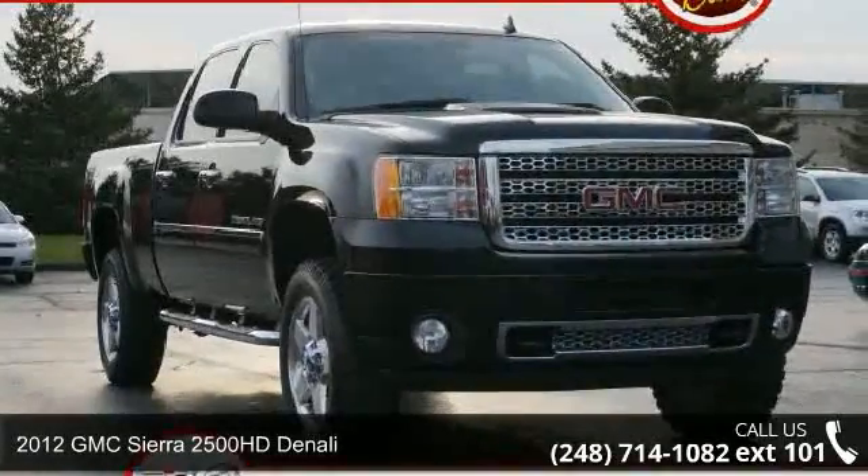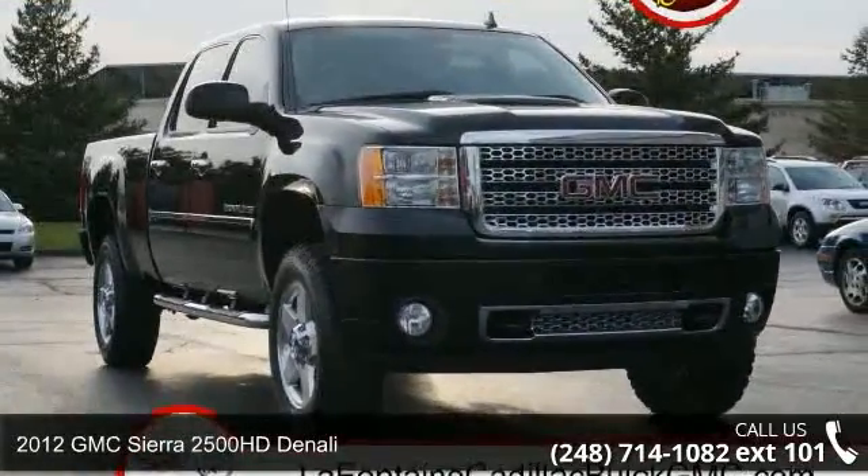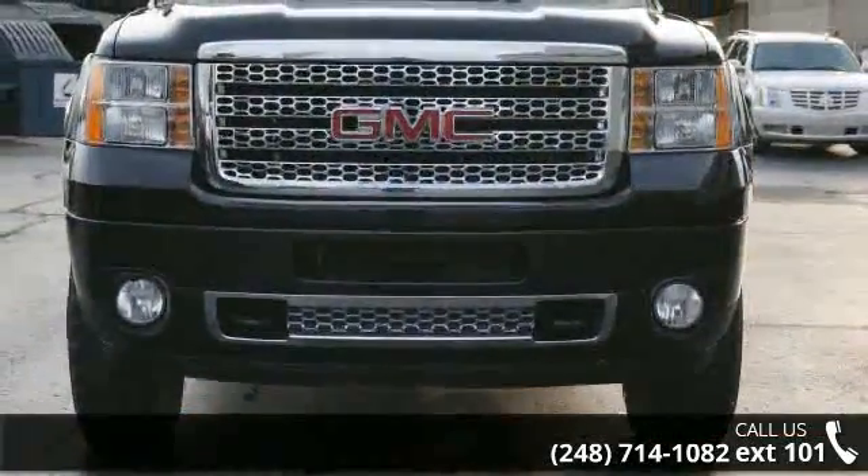Check out this 2012 GMC Sierra 2500 HD Denali. This may be the set of wheels you've been looking for.